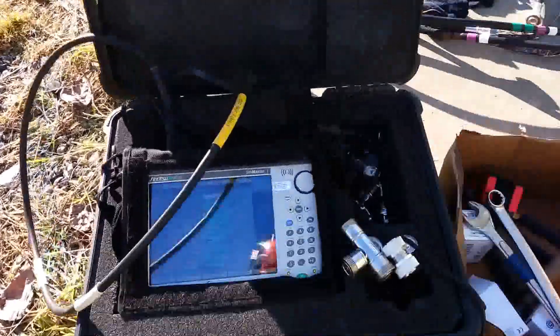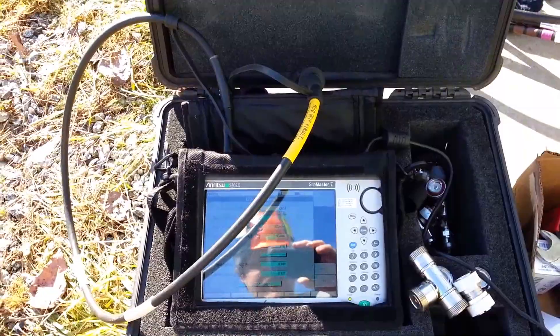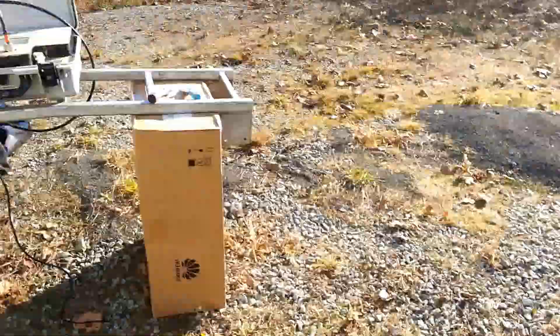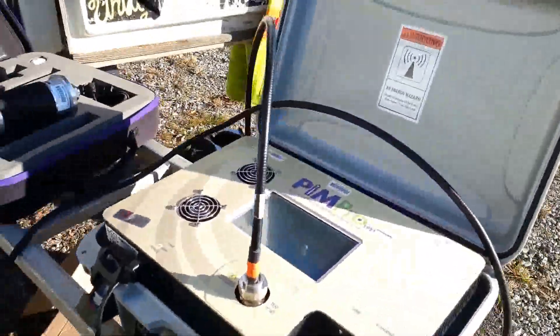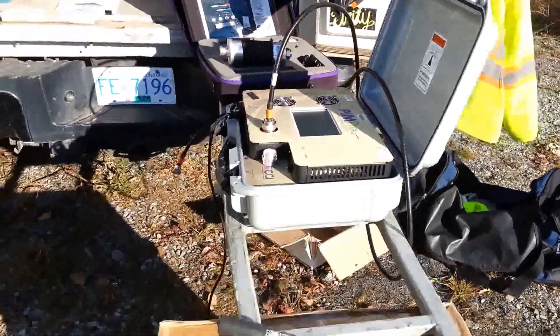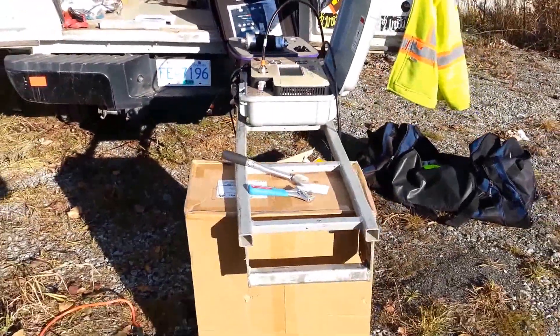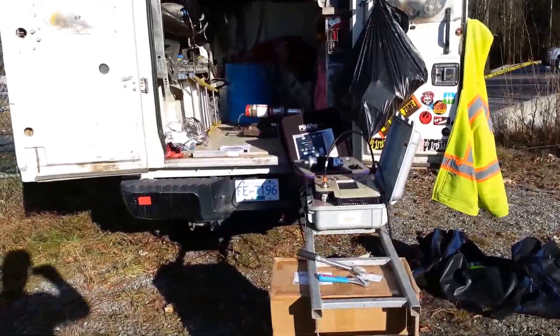The next step is to do the sweep testing. Once the sweep testing is done, move it over to the PIM testing. The PIM testing is all set up here, ready to go, to test for the passive intermodulation — big words for something that says make sure it doesn't arc out inside the middle of it.